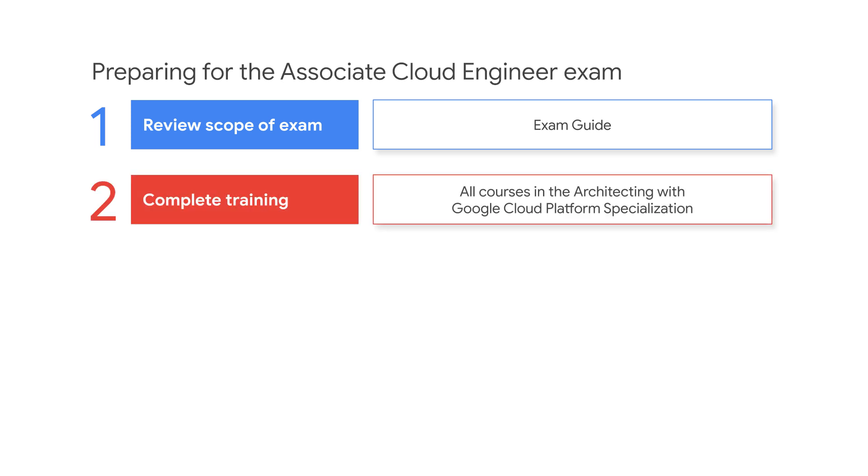Complete all courses in the Architecting with Google Cloud Platform specialization. Spend sufficient time to watch the videos, complete all hands-on labs, and review related documentation in order to fully learn concepts and practice working with Google Cloud Platform.